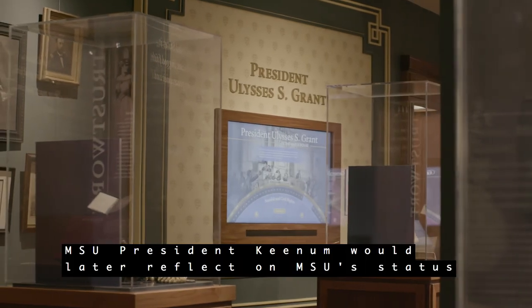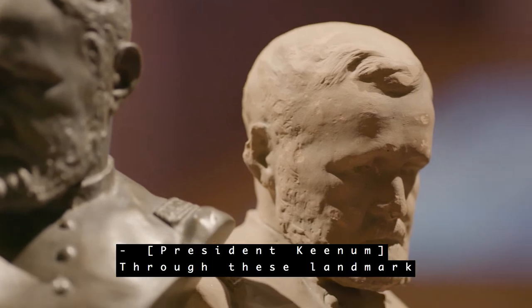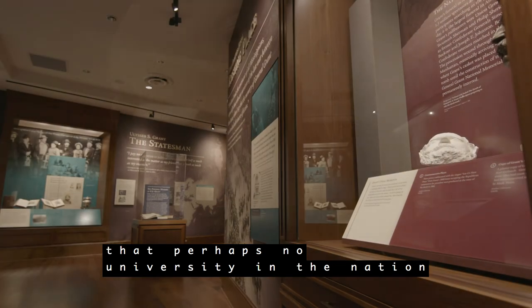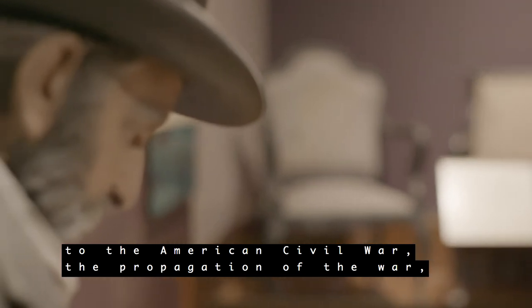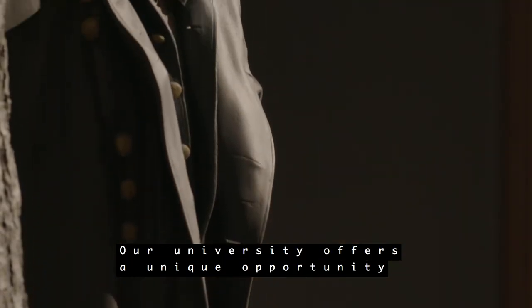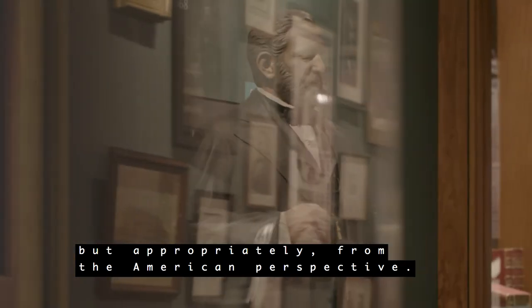MSU President Keenum would later reflect on MSU's status as a national center for study of the Civil War and the war's aftermath: 'Through these landmark academic collections, I would submit that perhaps no university in the nation has done more to bring substantive academic balance to the study of the conditions that led to the American Civil War, the propagation of the war, and the long road of reconstruction and national reunification. Our university offers a unique opportunity for the study of the Civil War, not from the northern or southern perspective, but appropriately from the American perspective.'